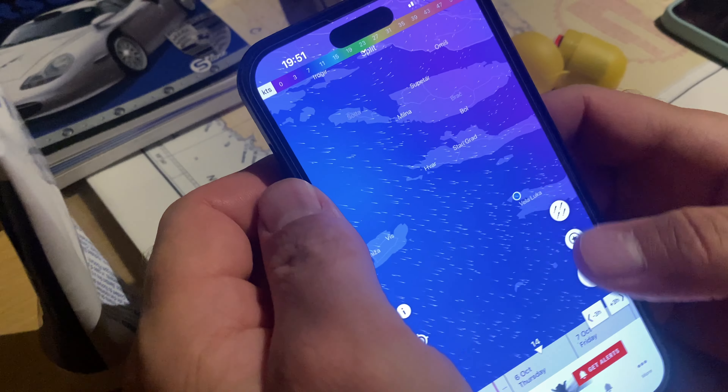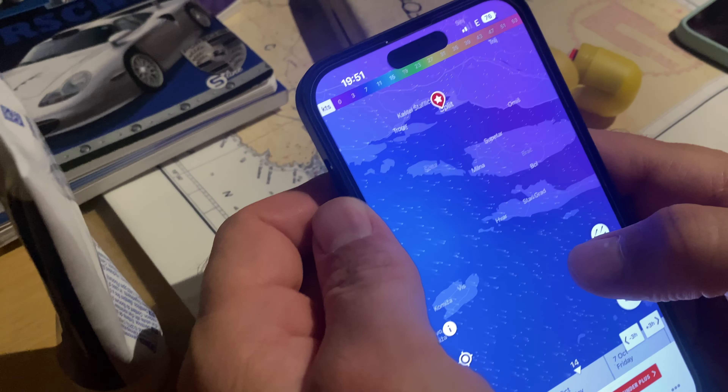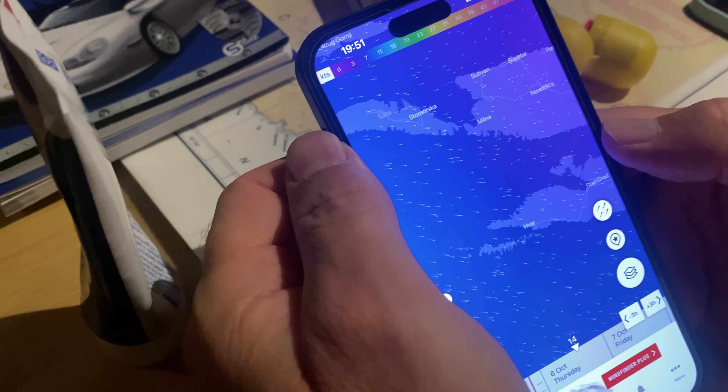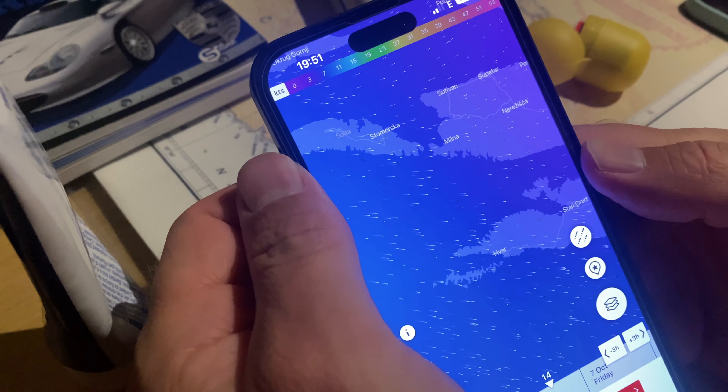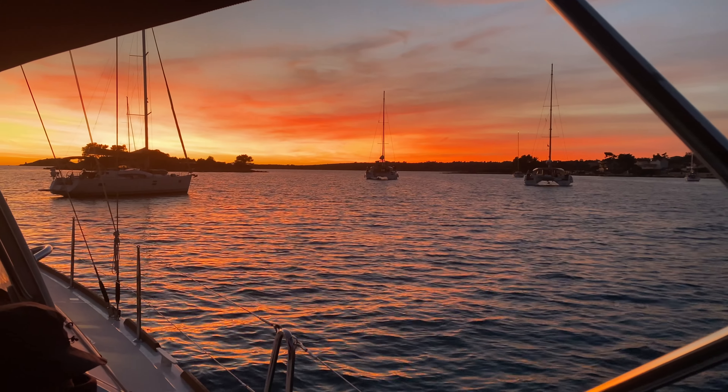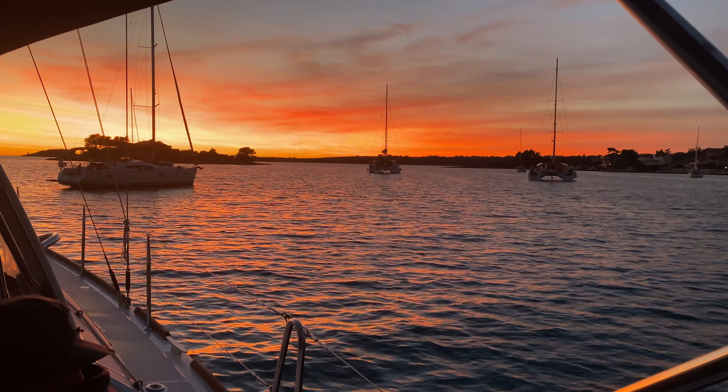Is that the sea maps program? No, this is Wind Finder. This is just about wind — wind and where it is, which direction. By the end — good night, folks. That's the end of day five.